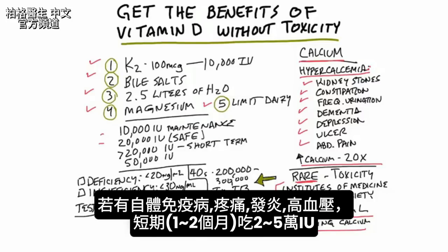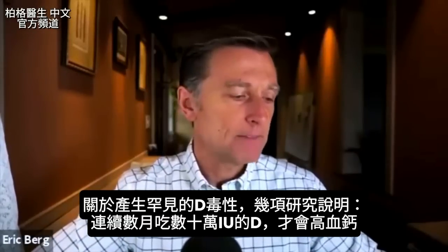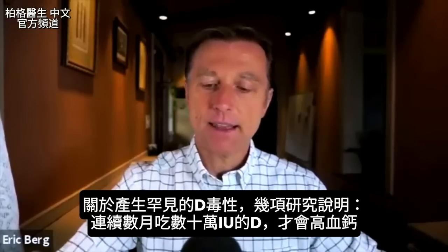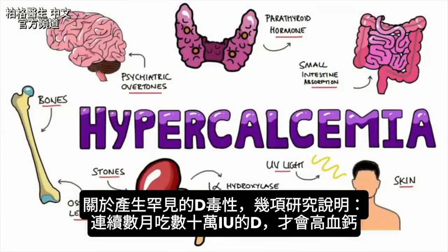For those people that want to take more than that for therapeutic purposes — for example, if they have an autoimmune condition, pain and inflammation, or high blood pressure — you'd want to take a little bit more, between 20,000 and 50,000 IUs, done on a short-term basis, maybe for a month or two. There are several studies that state you would have to consume hundreds of thousands of international units of vitamin D for months to develop hypercalcemia.